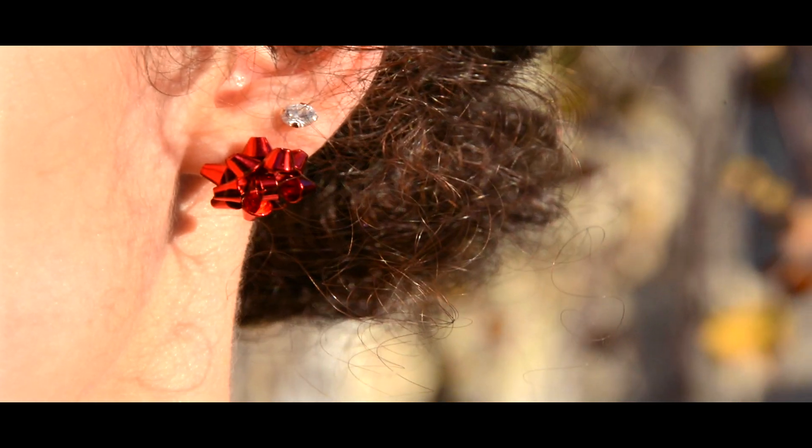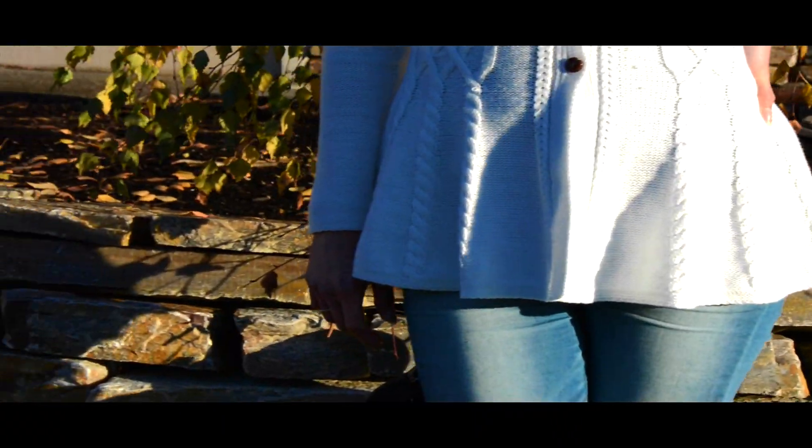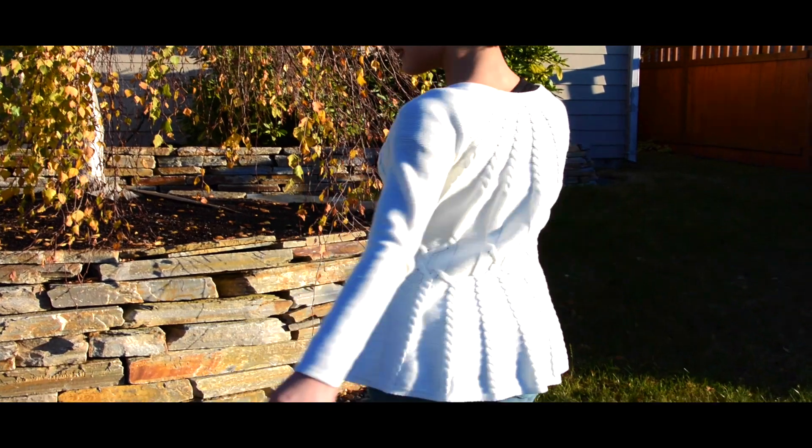Rebecca is wearing some Christmas bow earrings from Kohl's, a cream sweater from Macy's, as well as some American Eagle jeans.